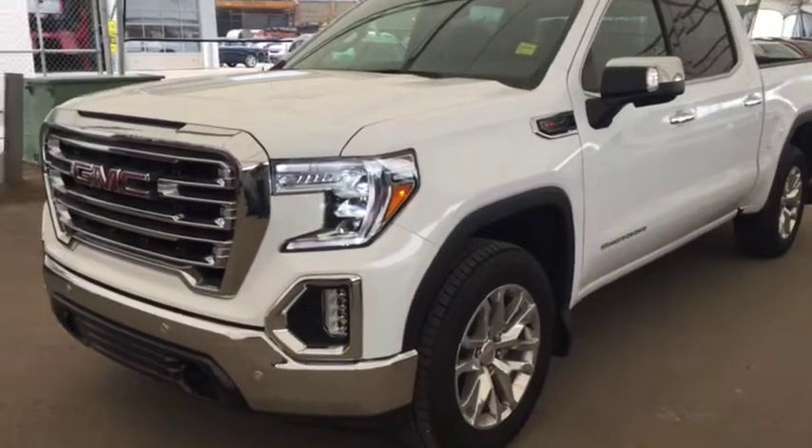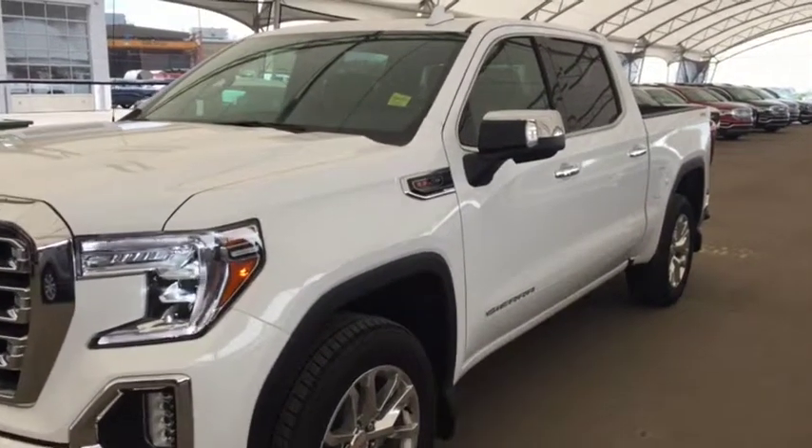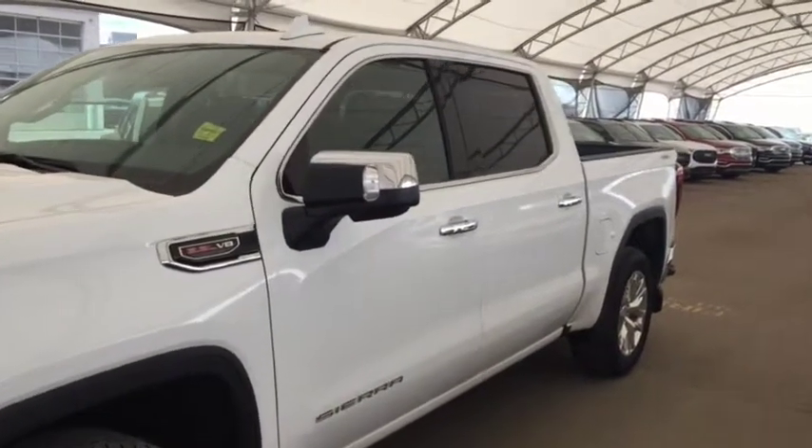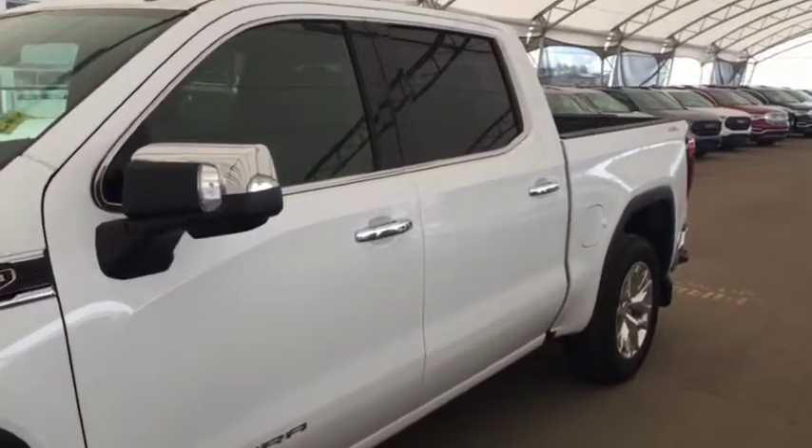Hello and welcome to Davis Chevrolet. This is a brand new 2019 GMC Sierra 1500 SLT 4x4 in white.